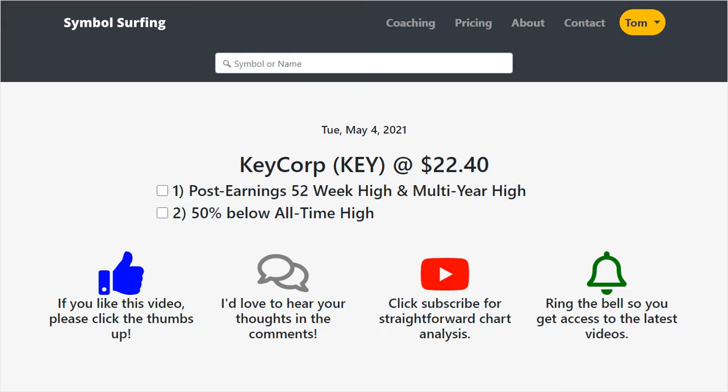And today we're talking about KeyCorp. It closed today at $22.40. I want to make two points in this video: today it hit a post-earnings 52-week high and multi-year high, which is bullish. And also I think this stock has some room to run because it's 50% below its all-time high.